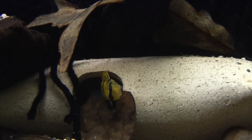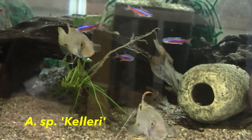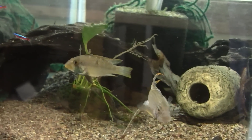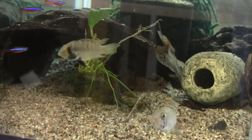This female appears to be guarding a clutch of eggs. The Apistogramma species Kellery have also responded well to the softer water. They spawn regularly, and I did see the female holding larvae in her mouth for the first time, but I missed getting it on video.